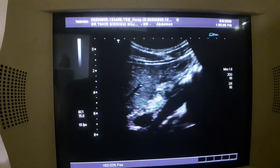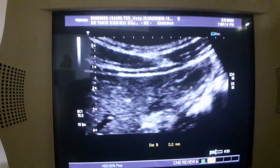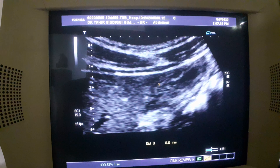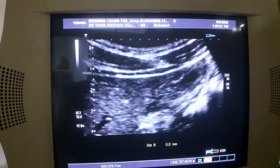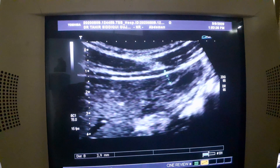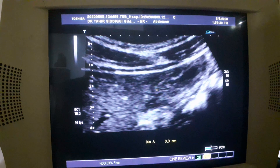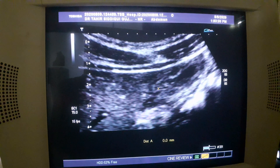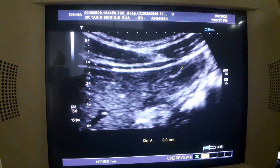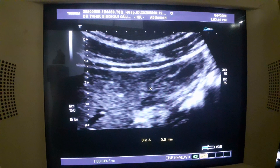This is the gallbladder, and this is the lumen of the gallbladder. See the wall — the walls are thick, up to approximately 3.9 millimeters. And you see these small areas in the hypochondrium; these are suggestive of fluid. This will be called an edematous gallbladder.